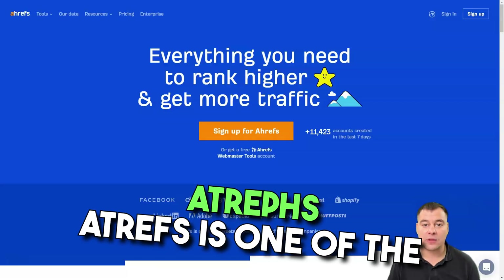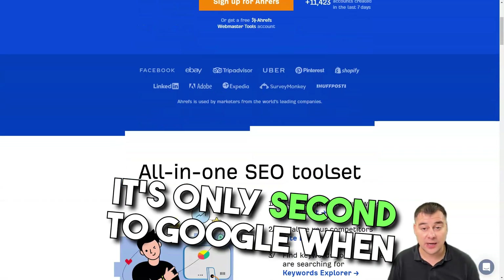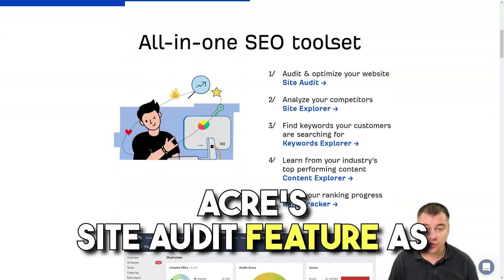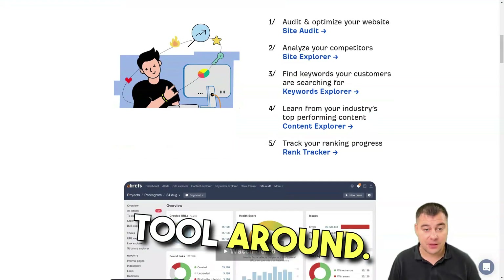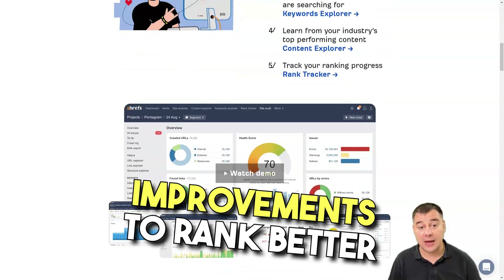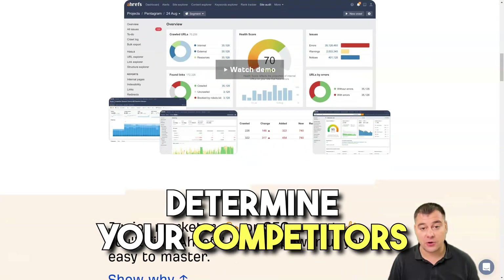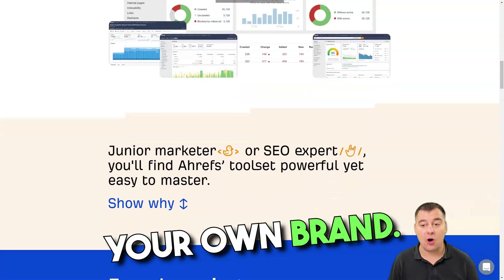Ahrefs is one of the most recommended SEO tools online — it's only second to Google when it comes to being the largest website crawler. SEO experts love Ahrefs' site audit feature, as it's considered the best SEO analysis tool around. It highlights what parts of your website need improvements to rank better in search engines. You can also use it to determine your competitors' backlinks as a starting point for your own brand.